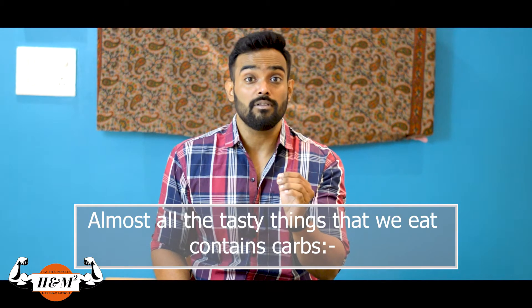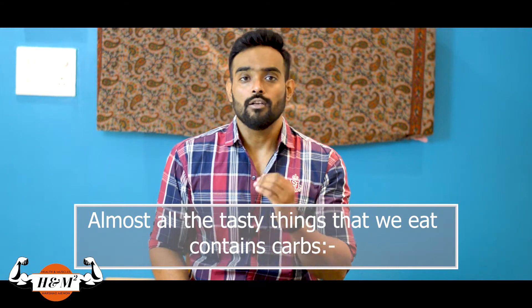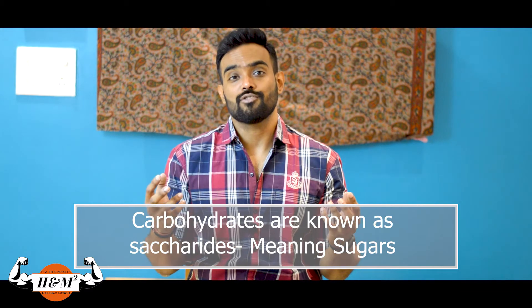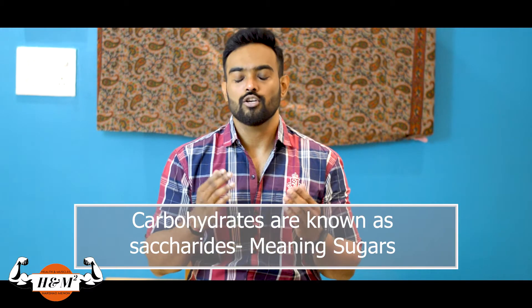It is very tasty. Who wouldn't like to have a fruit or strawberry shake, or for that matter, rice? Think of anything tasty — chances are 99% of it contains carbs. Carbohydrates are known as saccharides in biochemistry. Simply it means sugars. Now carbohydrates are classified into 3 different types.